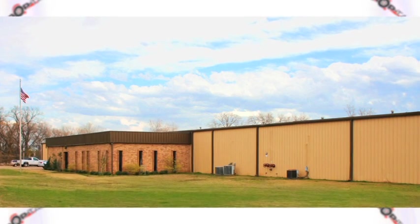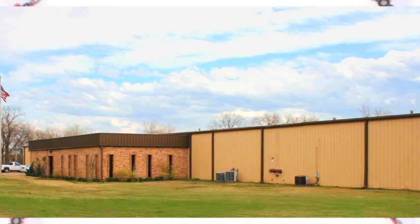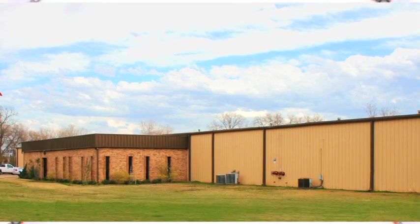Drop Tail Trailer is a fully integrated manufacturer located in Fort Worth, Texas, providing premium products with unique features found nowhere else.